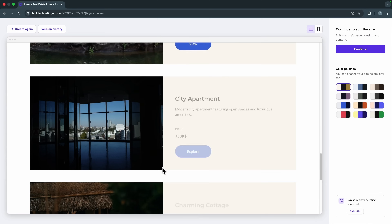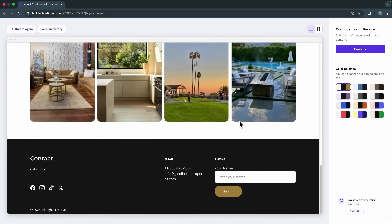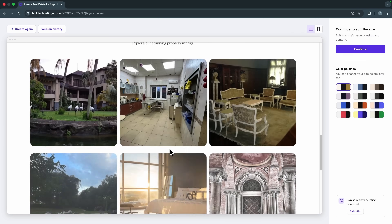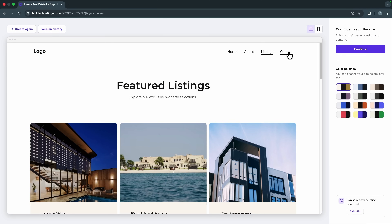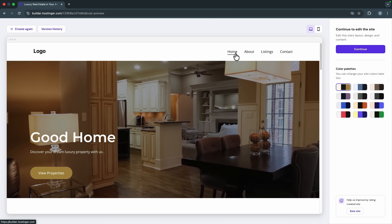In a few seconds you will get the first draft of your site. This is what my website looks like — a nice-looking home page, an about page, a listings page with all properties available, and a contact page with a contact form. If you were building this manually it would probably take a couple of hours, but with the power of AI all of this took less than 60 seconds.